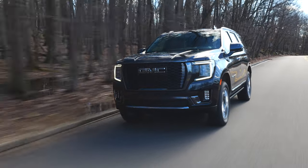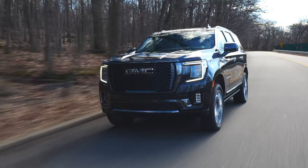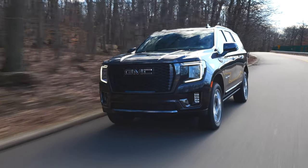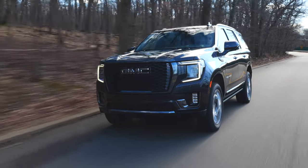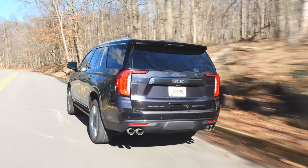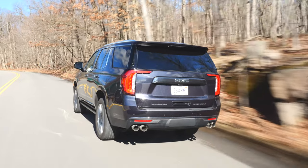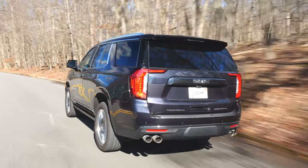The powertrain options include two V8s: a 355hp 5.3L and a 420hp 6.2L. For diesel fanatics, GMC offers a 277hp straight-six Duramax turbodiesel. A 10-speed automatic transmission is standard across the board and 4WD variants get a 2-speed transfer case.